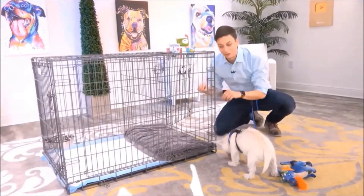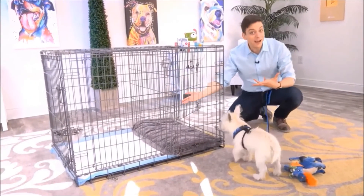On this side you have a bedroom for your dog, and on this side you have a potty area for your dog.